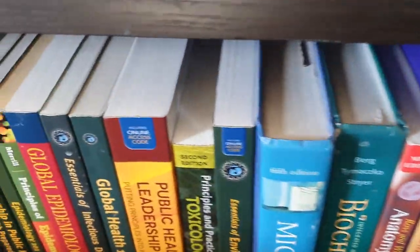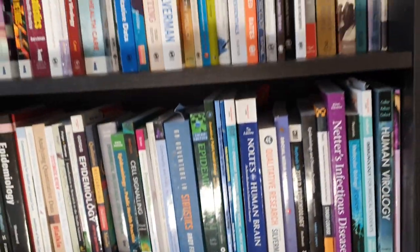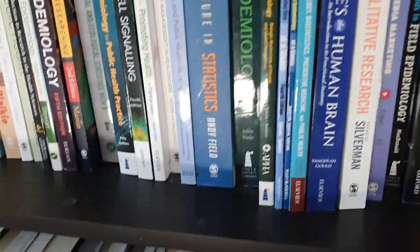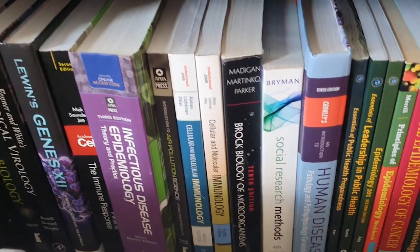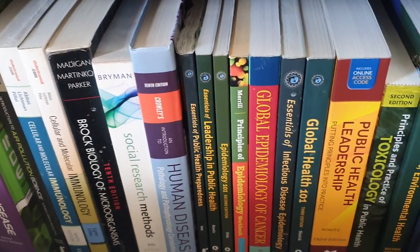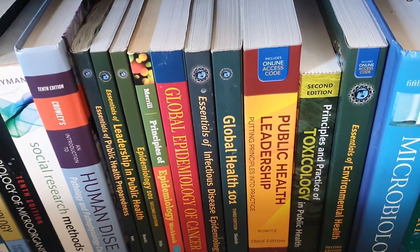This is my favorite section — this entire bookcase — because these are all the books I used in my eight years of teaching epidemiology, molecular biology, and public health. My undergraduate degree was in microbiology, so I've always been really interested in microorganisms, immunology, and infectious diseases.